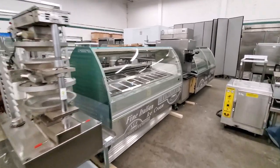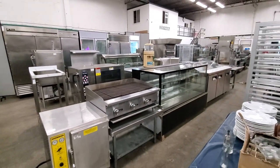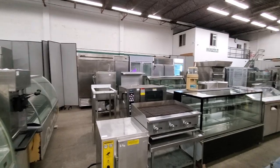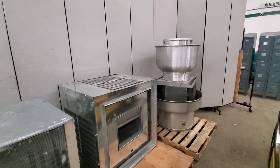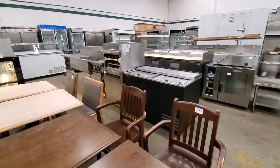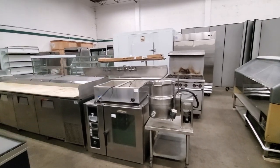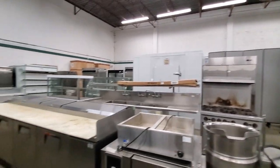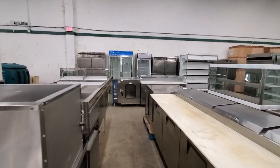Here we have two gelato display cases that came out of a local place in Steveston, along with a variety of restaurant equipment: flat front display cases, combi ovens, reach-in coolers and freezers, rooftop units, an air makeup unit, rooftop fans, more restaurant tables and chairs, display cases, a true chiller cabinet, a countertop char broiler, stainless steel sinks, tilting skillets and kettles, a six-burner range, a new walk-in cooler box approximately eight by eight, a pizza prep table, open face merchandisers, and another combi steam oven.